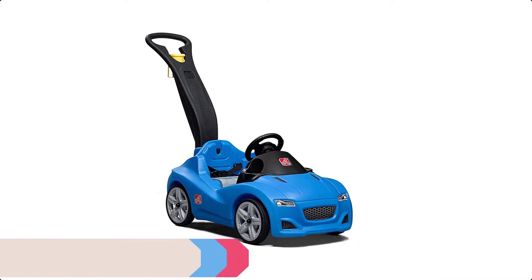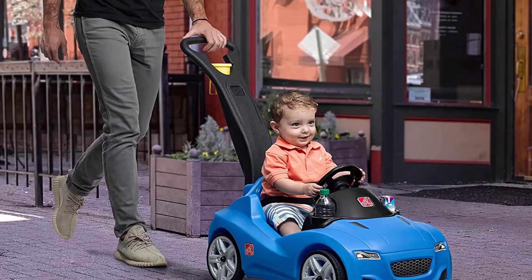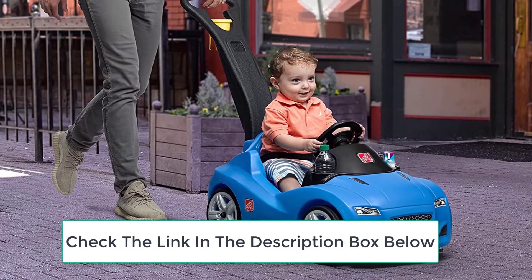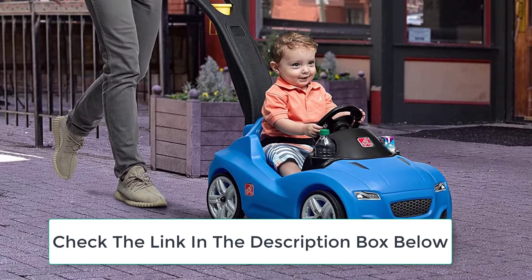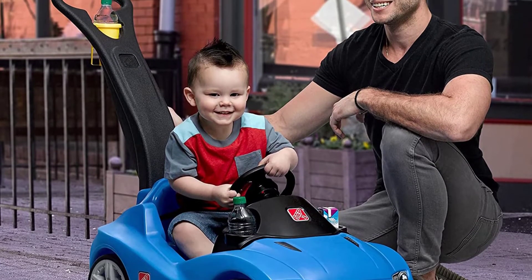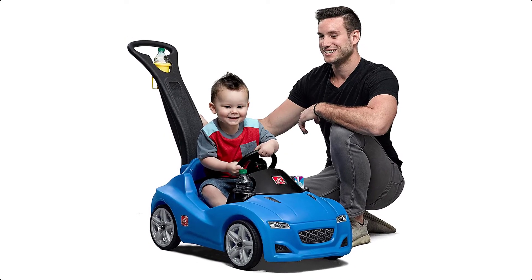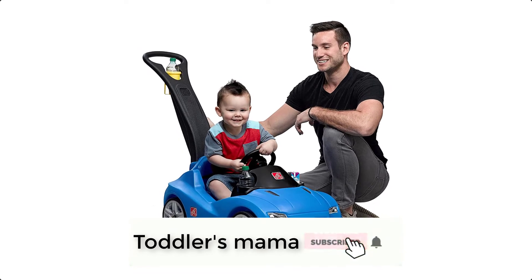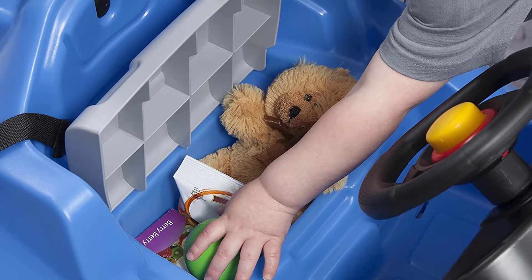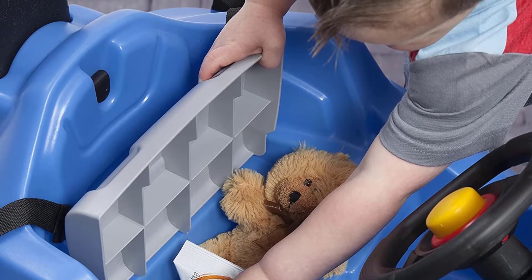At number 5 we have the Step 2 RC Car. Kids will have a blast pretending to drive this realistic supercar with a movable steering wheel and horn. You can buckle up with the included seat belt, pack some snacks in the under-seat storage, and use the cup holders for drinks. It features whisper wheels for reduced road noise and an easy fold handle for effortless transportation and storage. This toy car also includes an adjustable seat belt for added safety and under-seat storage for long road trips.